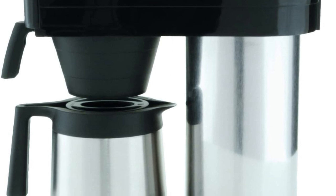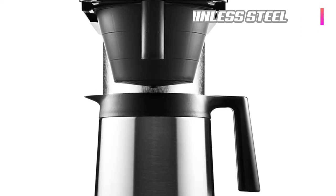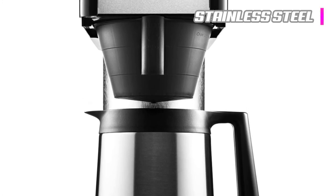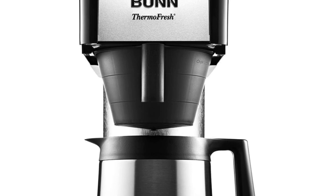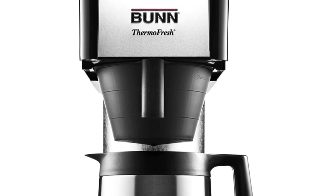The Bunn BT is as solidly dependable as any coffee machine on the market. Some purists may object to the stainless steel, as opposed to glass, carafe — but we found it kept the coffee warm longer, which is important since there's no heating pad, was generally easier to maintain, and removed the threat of breaking or cracking the glass. Most importantly, this coffee machine makes a superb cup of coffee.